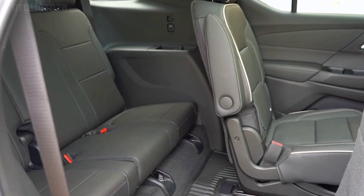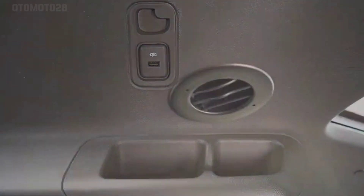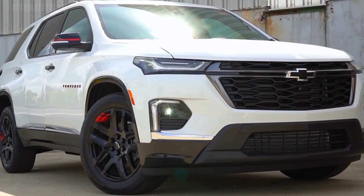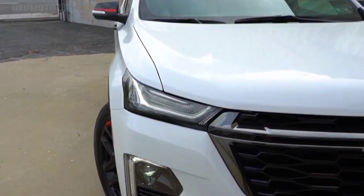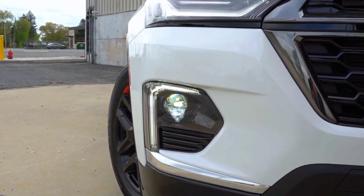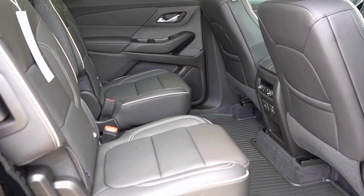The maximum trailering rating for the new Traverse is 5,000 pounds or 2,268 kilograms, the same as the previous generation. An 8-speed automatic transmission connects the engine to the crossover's drivetrain, rather than the previously expected GM 9-speed automatic.